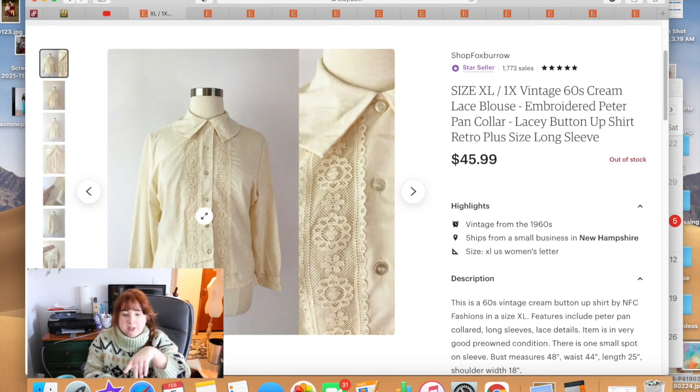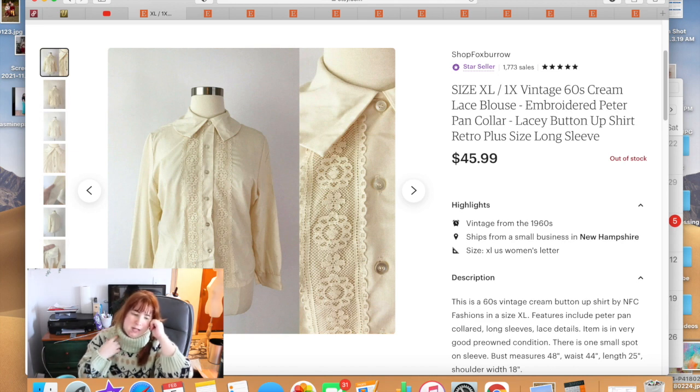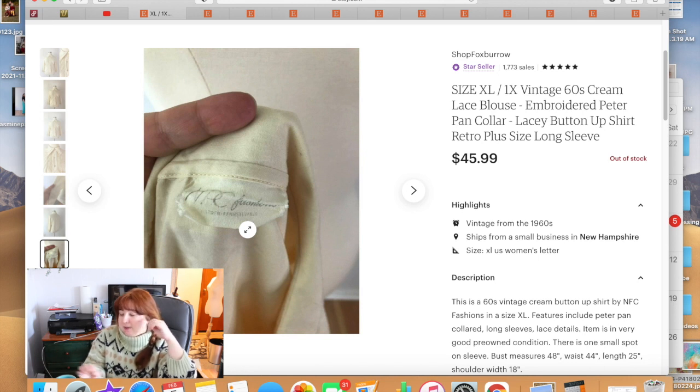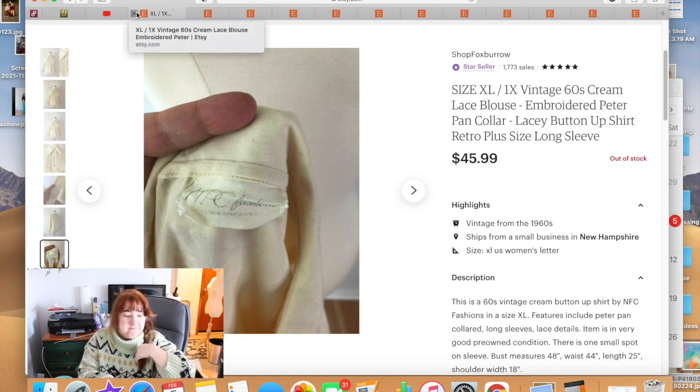This blouse got great feedback — five stars. It was a really pretty 1960s embroidered top with a big Peter Pan-style collar, very late 1960s, almost to the 70s. The label said 'In PC Fashions' — which made me laugh because 'NPC' makes me think of video games (non-player character). Anyway, it sold for $45.99.